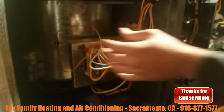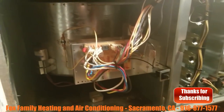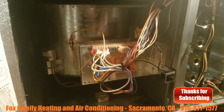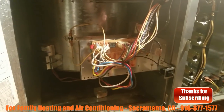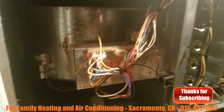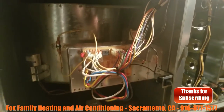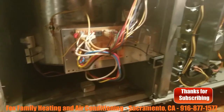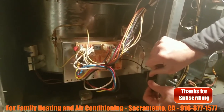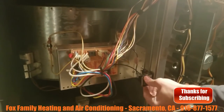It's kind of an odd call because we wouldn't normally go fixing things until it's not working. We want to make sure the system is not working before we come out and try to diagnose things. But this guy seems to be really on us for fixing this thing, and it's still running.